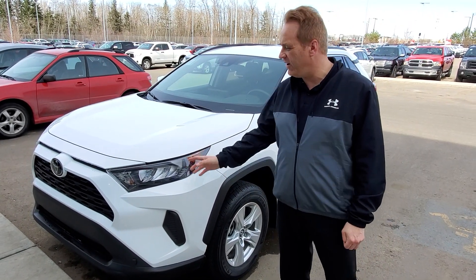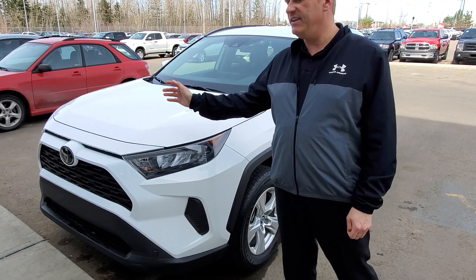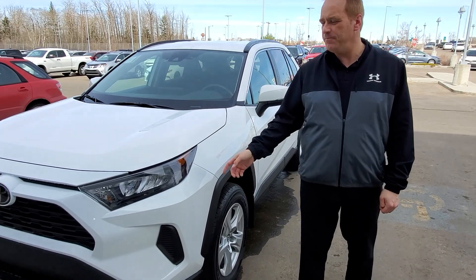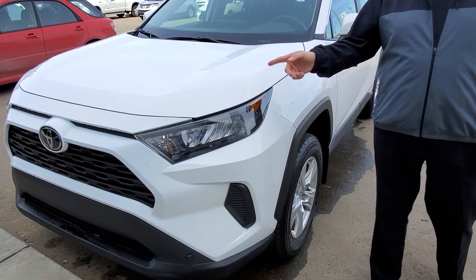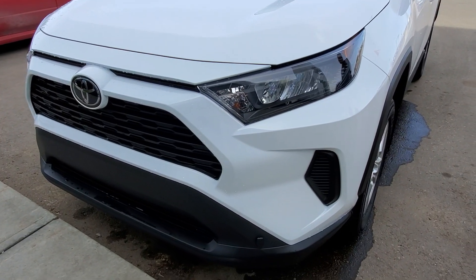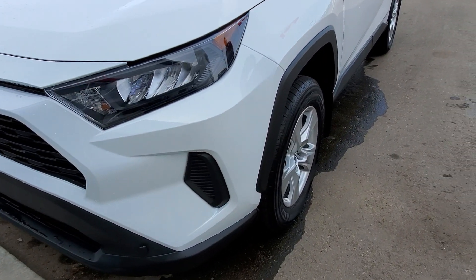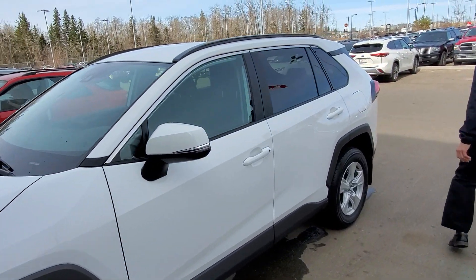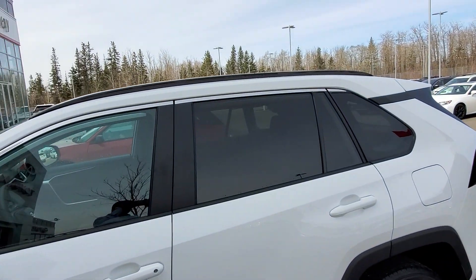It's just a fantastic vehicle with lots of great features, including all of the safety equipment. It's got the Toyota Safety Sense 2.0 — the pre-collision system with pedestrian detection. It's got LED daytime running lights and LED headlights. This model has 17-inch aluminum alloy wheels. Come around to the back for its tinted glass.